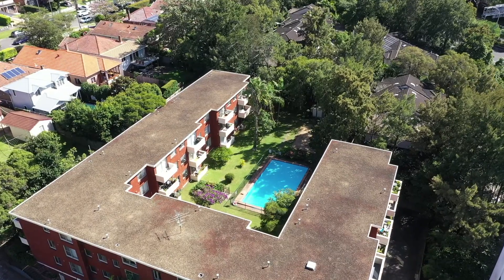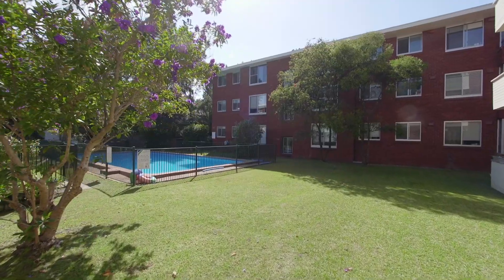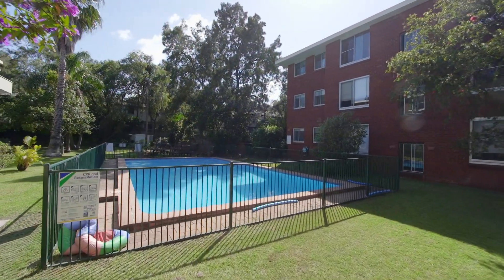What I love most here is the community feel and the outdoor entertaining area, featuring level lawns, an alfresco barbecue area and an in-ground swimming pool.